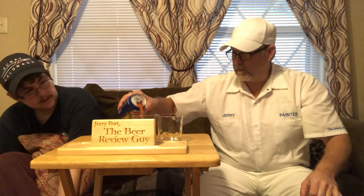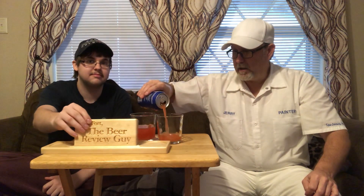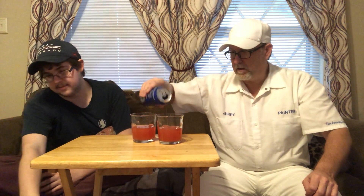Was I supposed to shake this? I shook it a little bit. Did you? Okay, thank you.